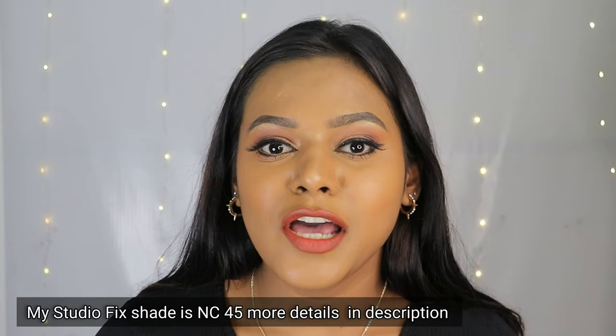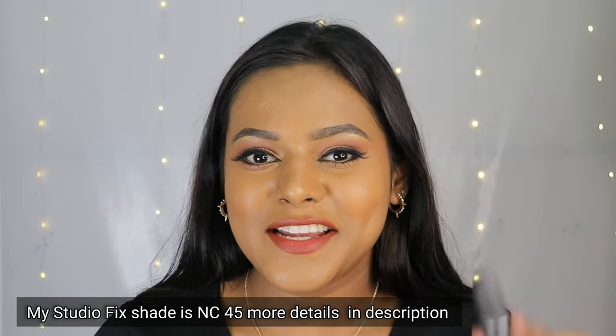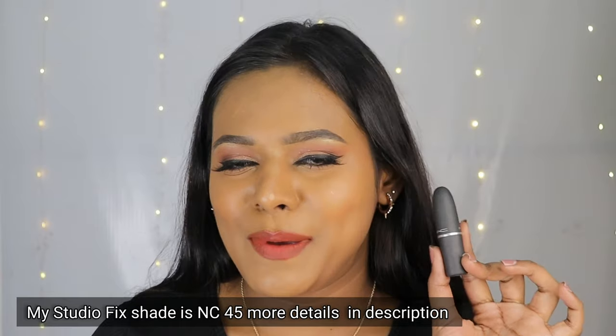Now I even get a chance to work with MAC. By the way, this video is not sponsored — it's just that sometimes MAC sends me PR, and I feel very happy because it's one of my favorite brands. I thought of making a video swatching all my MAC lipsticks, but then I realized this stuff is expensive.